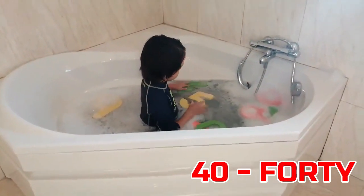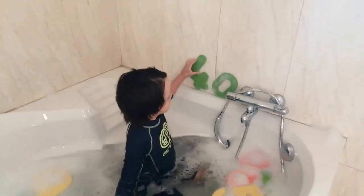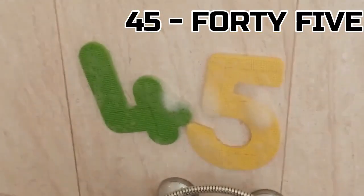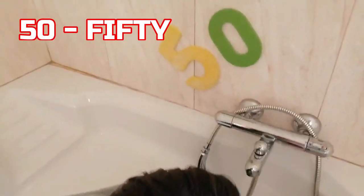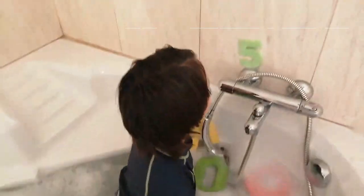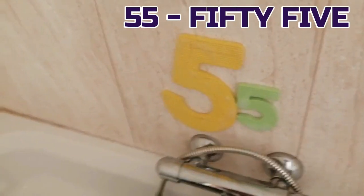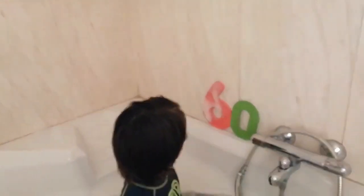25. 30. 35. 40. The next one is? 45. 50.